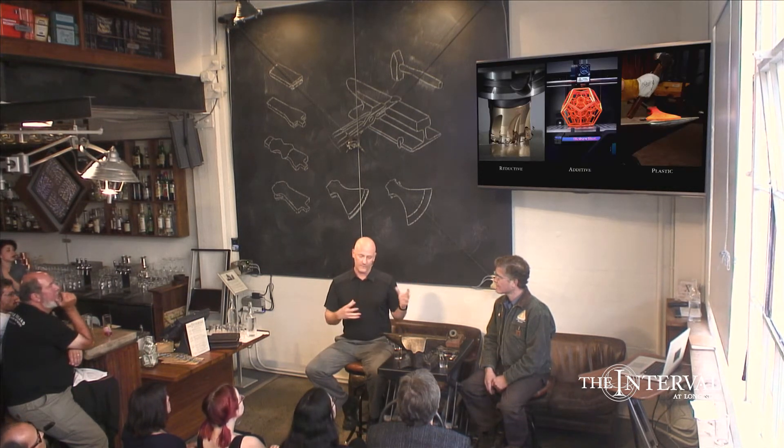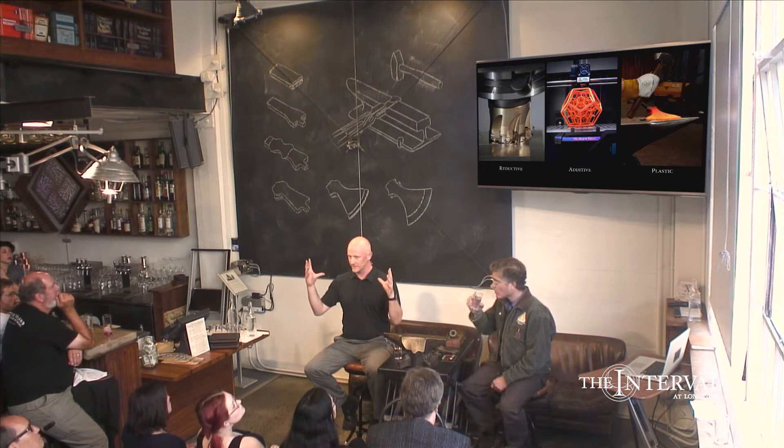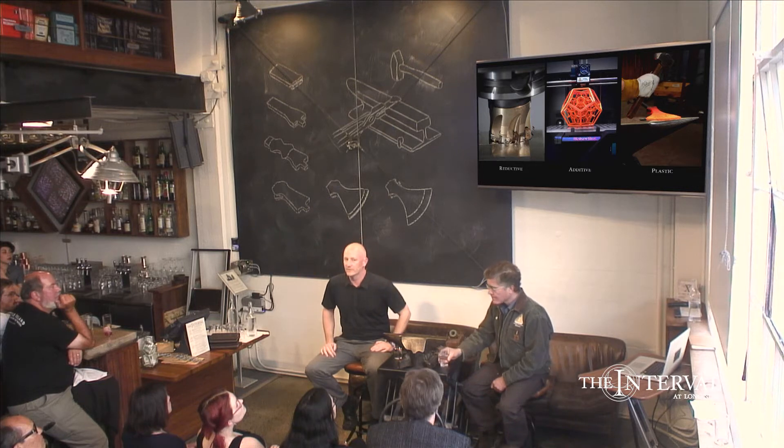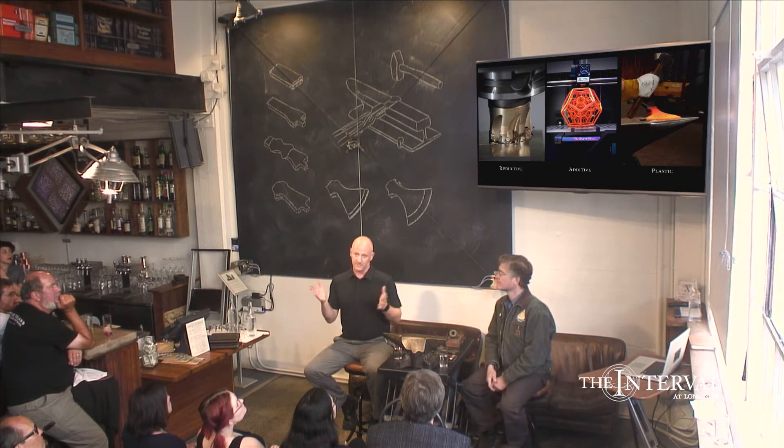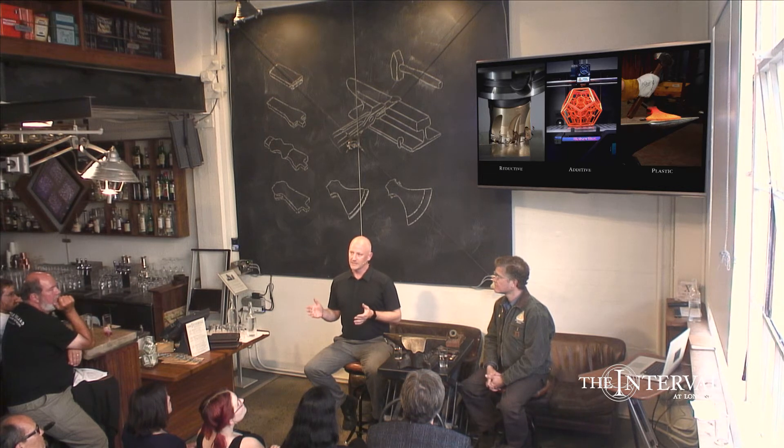We did that for some of the largest bearings in the clock — this whole series of 30-inch bearings that we built. And so forging is both an ancient process and an extremely modern process at the same time.